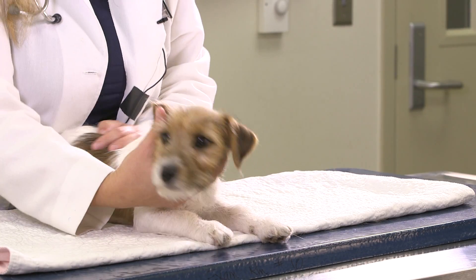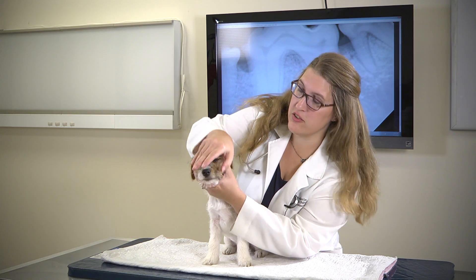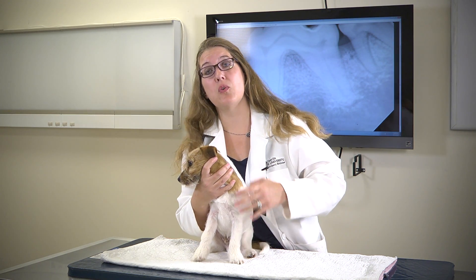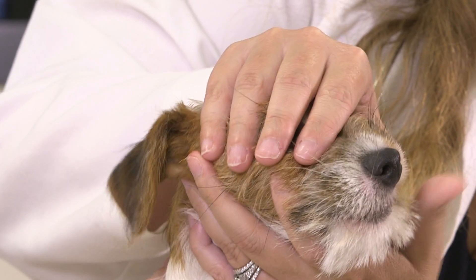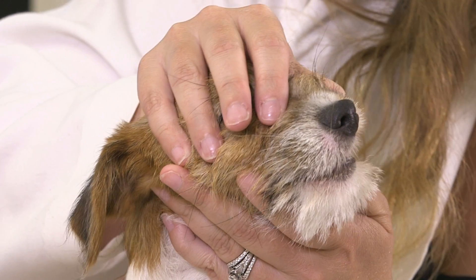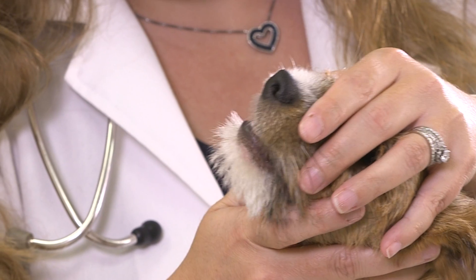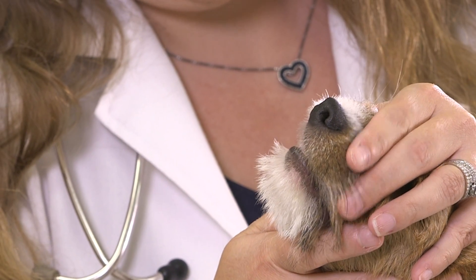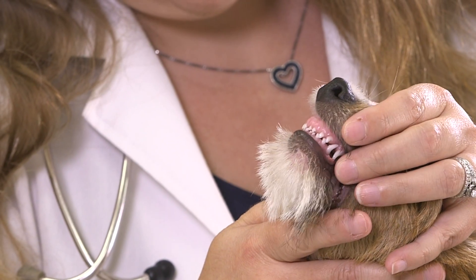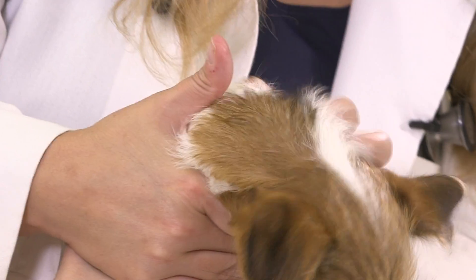Let's take a look at Barney here to look at his oral cavity. Barney is a youngster, but that doesn't mean we can't check his baby teeth. We flip the lip and look for any signs of redness or inflammation — and Barney looks pretty good here. He's got his tiny little needle teeth in there, but he's going to lose those soon.